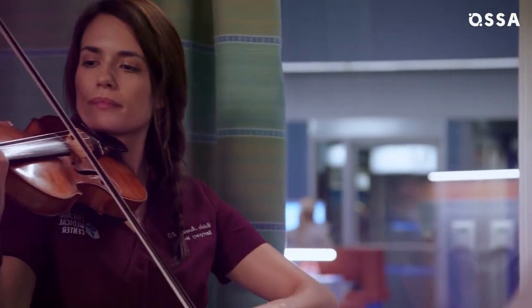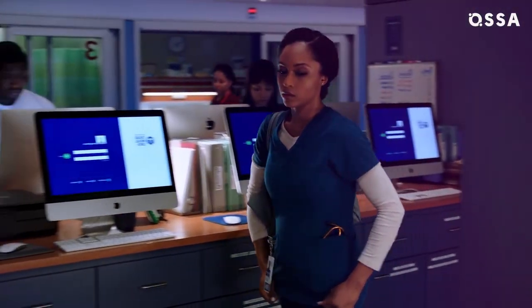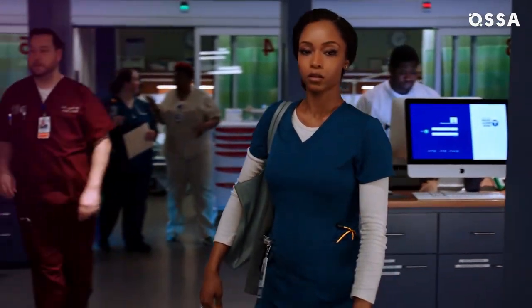They've really done their training and put their work in. Which talent of Tori DeVito's made its way into a Chicago Med episode? And why did Yaya DaCosta struggle before joining the cast?